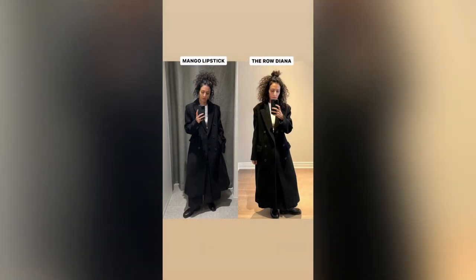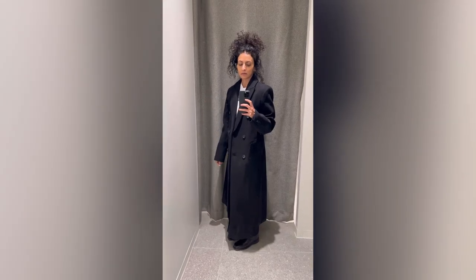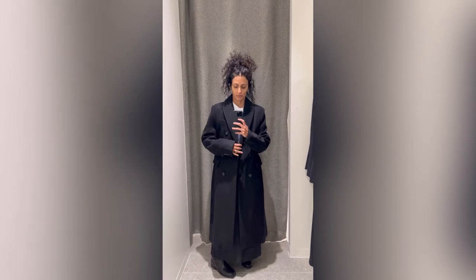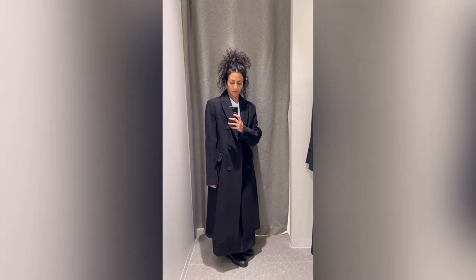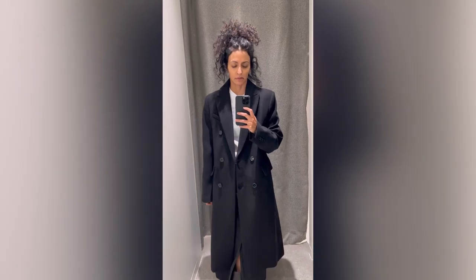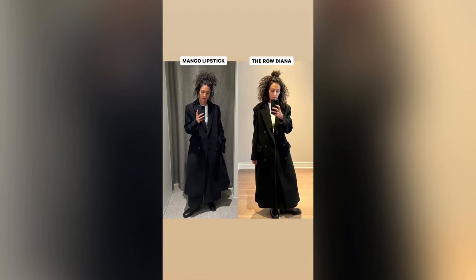The Diana coat next to the Mango lipstick coat — these two coats look very similar to me. The key is getting the Mango coat in the right size. I'm five foot two, normally an extra small, but I sized up to a large — probably two to three sizes up. The Canadian stock may already be depleted, but I'll link the US site. Look-wise they're very similar; obviously the fabrication isn't the same as The Row. You're paying for the name and the uncompromising quality.